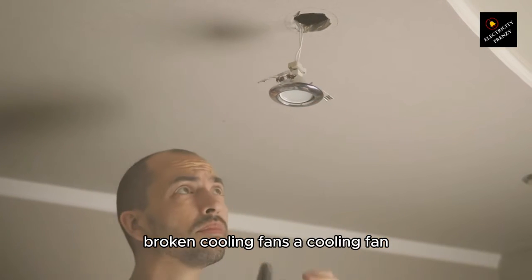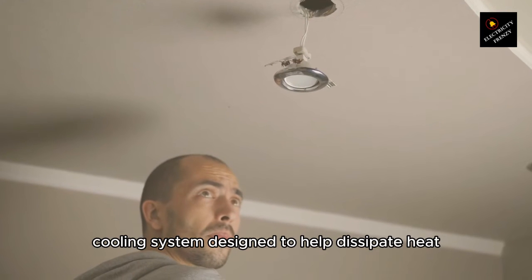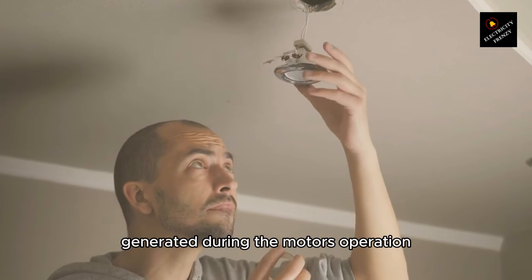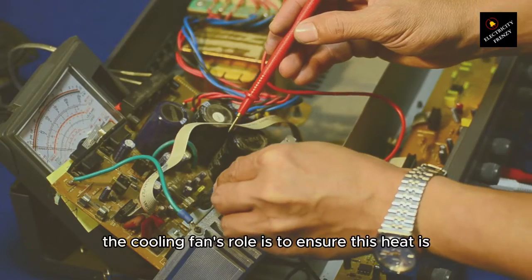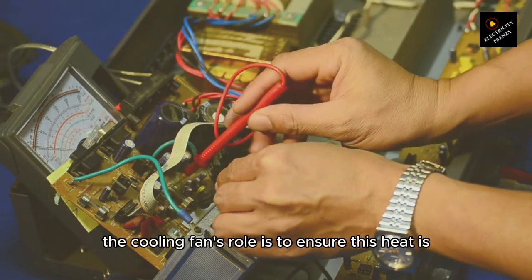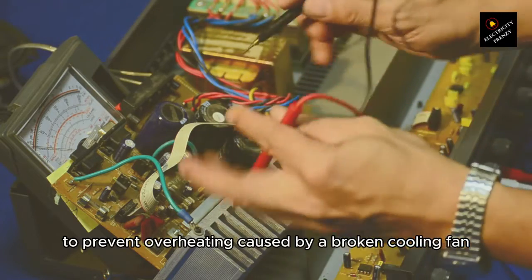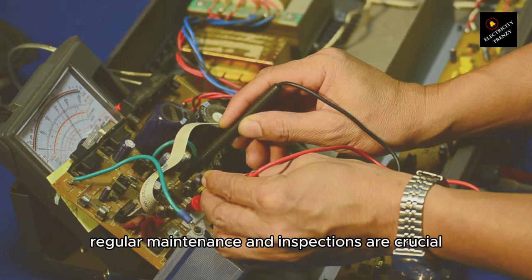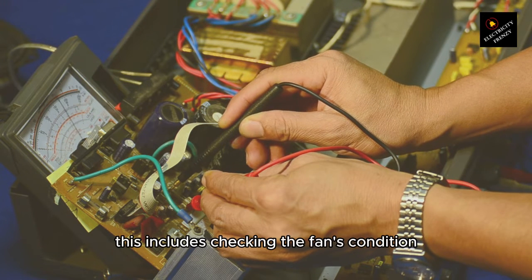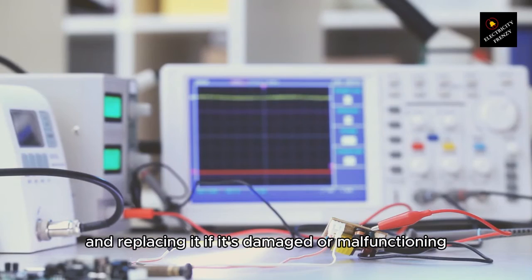Broken cooling fans. A cooling fan is an integral component of an electric motor's cooling system, designed to help dissipate heat generated during operation. Motors produce heat in normal operation, and the cooling fan's role is to ensure this heat is effectively removed to prevent overheating. To prevent overheating caused by a broken cooling fan, regular maintenance and inspections are crucial — including checking the fan's condition, ensuring it's free from debris, and replacing it if it's damaged or malfunctioning.